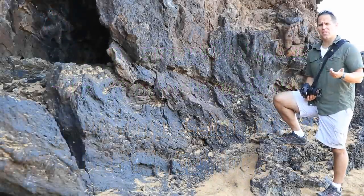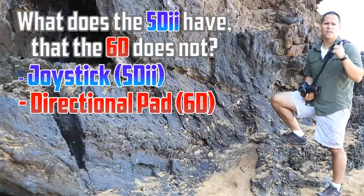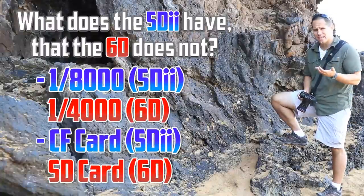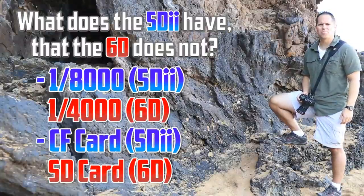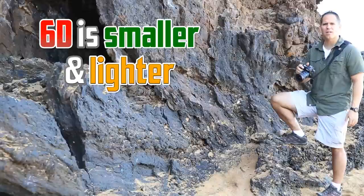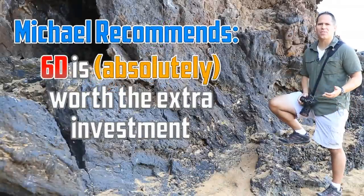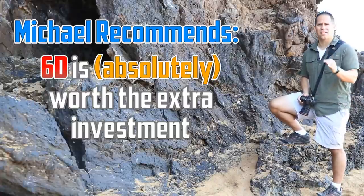Another question I get is: is there anything the 5D Mark II can do that the 6D cannot? There are actually a few things. The 5D Mark II uses a thumb joystick, whereas the 6D has a directional pad. The 5D Mark II can shoot at a max shutter speed of 1/8000th of a second. The 5D Mark II also takes a CF card instead of an SD card. But that's about it. The 6D is lighter, smaller, and I really like the grip — it feels more solid. The gist is the 6D can do just about anything the 5D Mark II can do, the 5D Mark II can't do everything the 6D can do, and I definitely think the extra money is worth the investment by far.